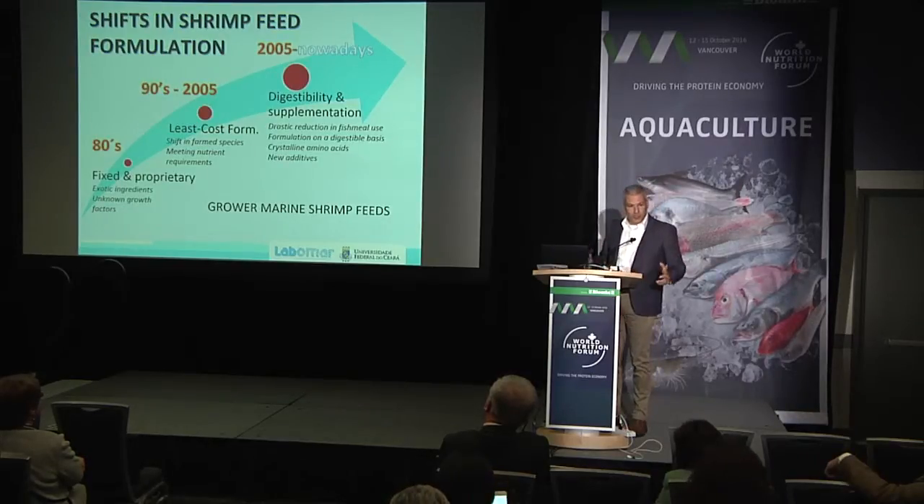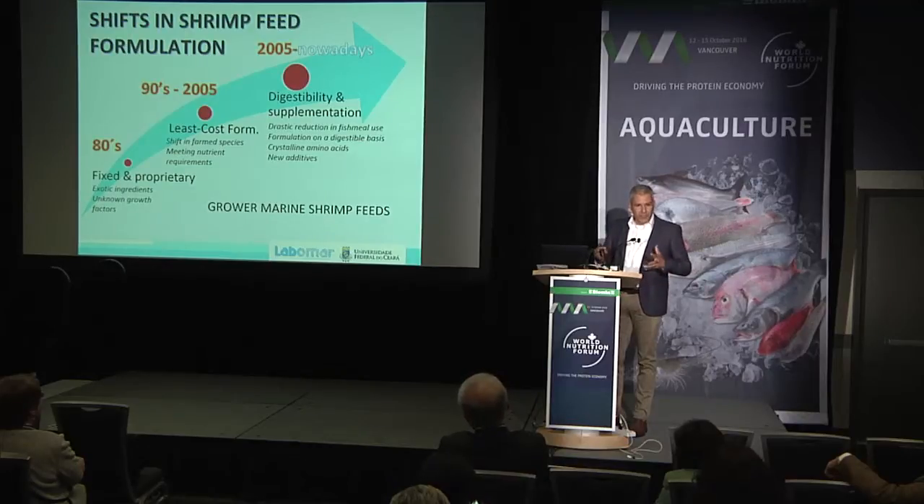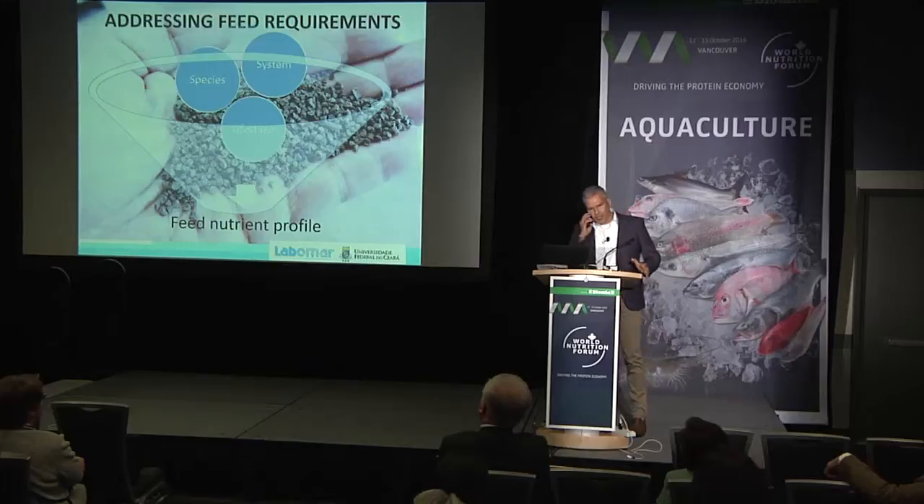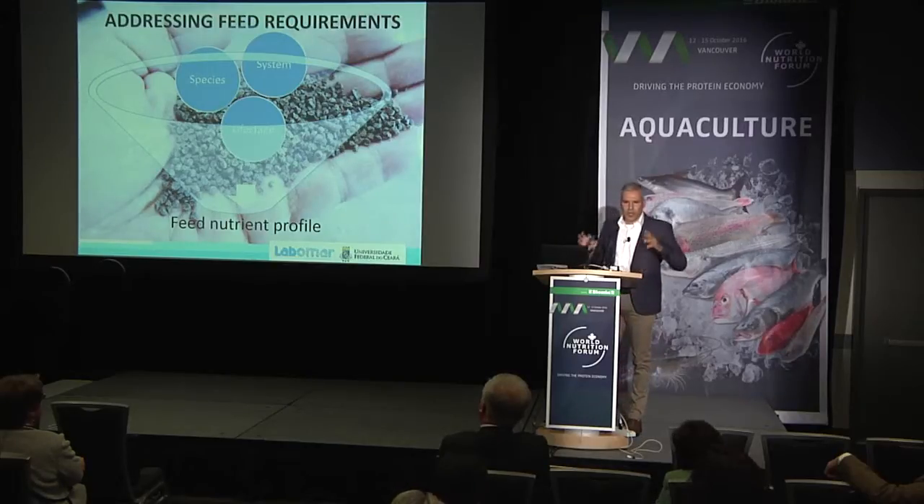Feeds today take a lot of additives and supplements, ranging from minerals, vitamins, amino acids, and organic acids — different types of supplements. This is a trend I think is going to continue in the coming years. When we think about a shrimp feed, we have to think of three basic things: what species we're formulating for, what kind of system is being used, and the life stage of the animal.